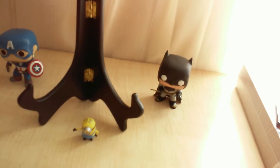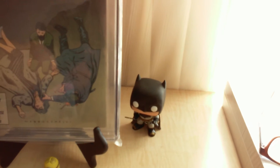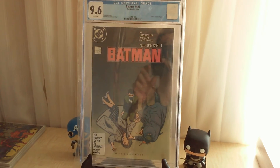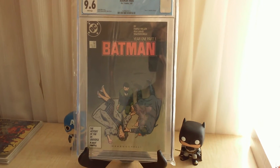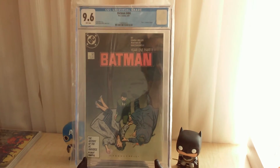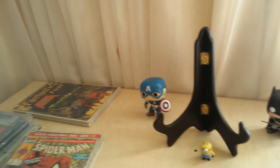Continuing — some CGC-graded books I got on eBay. First up is Batman number 404. This is the first appearance of the modern Catgirl and the beginning of the Year One storyline by Frank Miller. I've been focusing on key issue books, and that's part of my stairway toward my Amazing Fantasy goal.